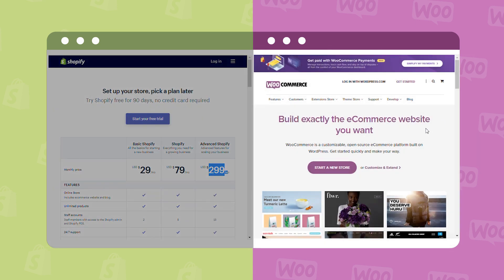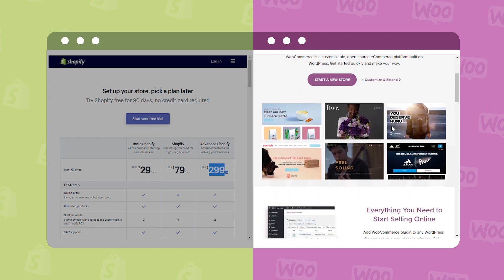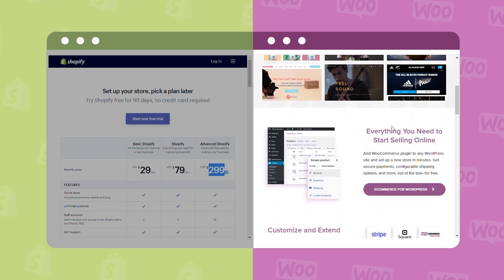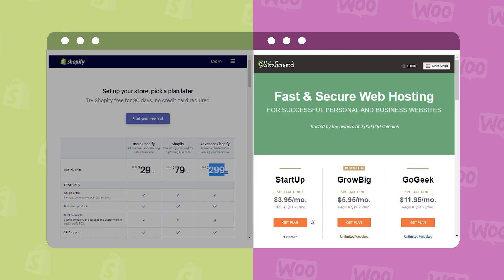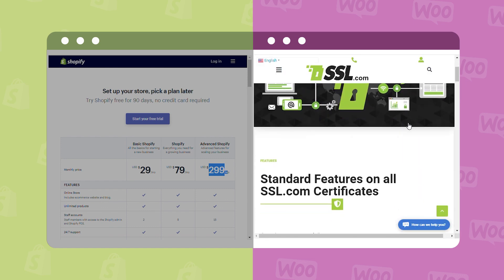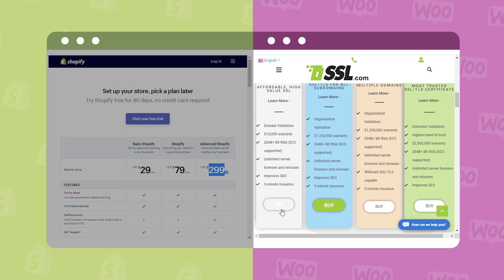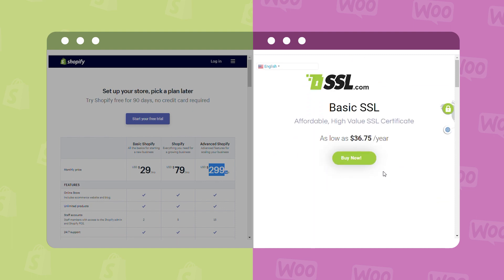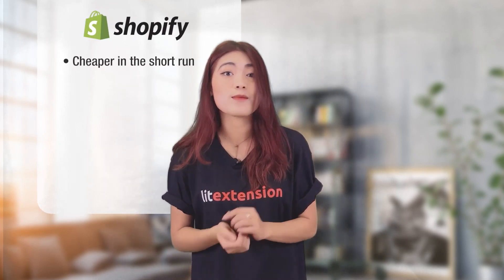WooCommerce, on the other hand, is 100% free to download and does not charge you any transaction fee. However, to have a complete WooCommerce website, you will need to purchase hosting from $12 a month, a domain name from $12 a year, and an SSL certificate from $37 a year. And to start selling efficiently, you'll also need to buy some plugins. To sum up this part, Shopify is a lot cheaper in the short run, specifically from 6 months to a year.